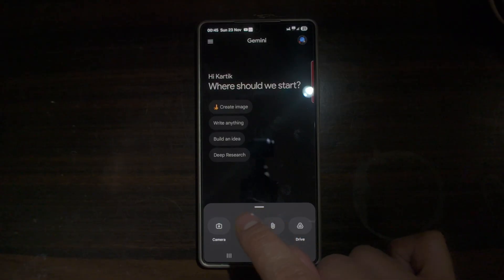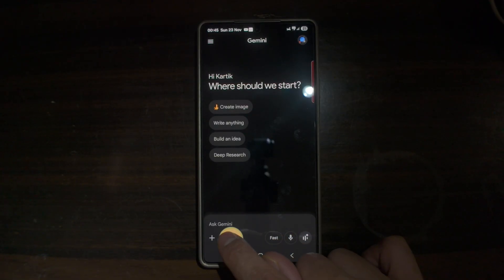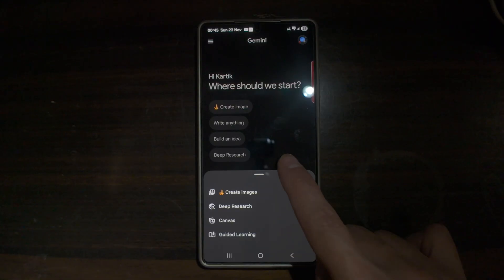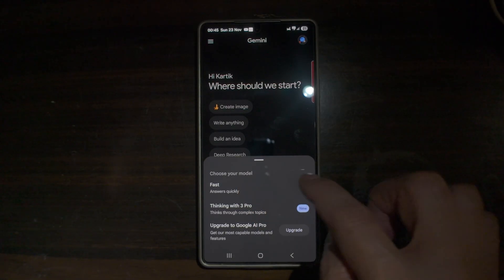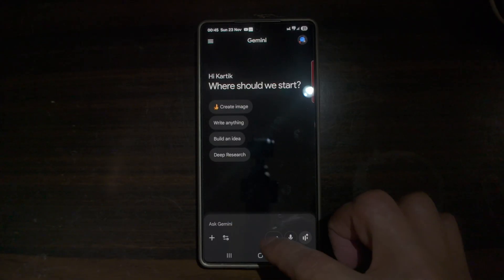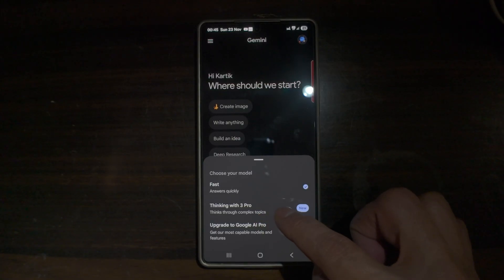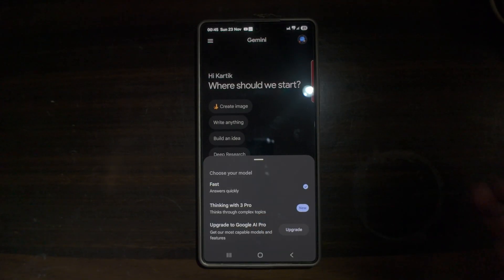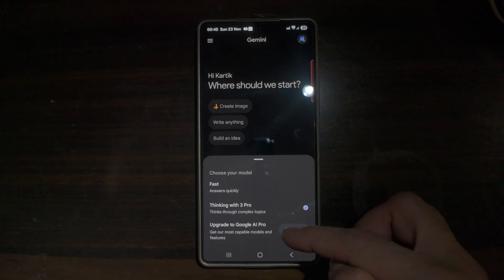At the bottom you can tap the plus sign to add images, files or documents. If you tap on Fast, you'll be able to choose your model — you can use a fast model to answer your questions quickly, or use the new 3 Pro model, which thinks through complex topics, or you can upgrade to Google AI Pro.